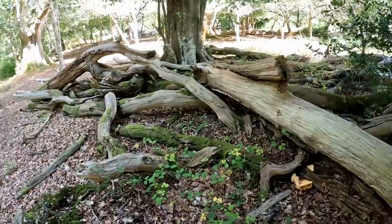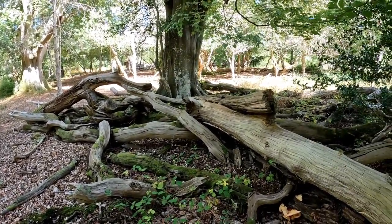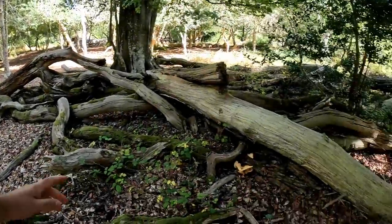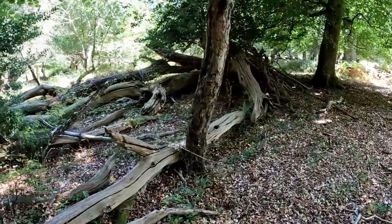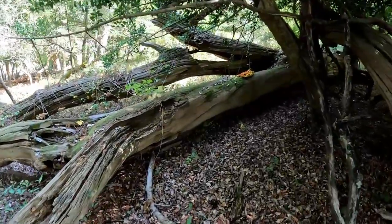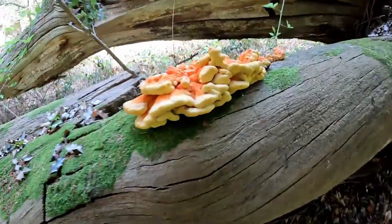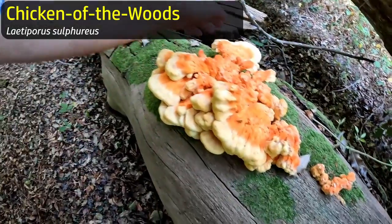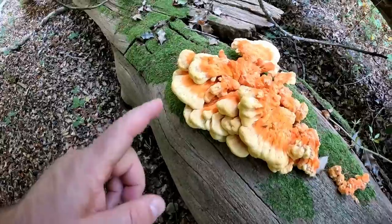We're here out in the New Forest looking for oyster mushrooms, but it's been so dry this summer that all of the fallen beech really has almost nothing on it. However we have just spotted a little clump of chicken of the woods over here, which actually looks like it might be in quite good condition. Yeah, I would say that looks reasonable condition — still nice and firm. I think that might be worth picking a bit of.